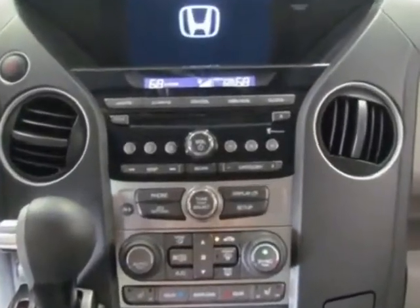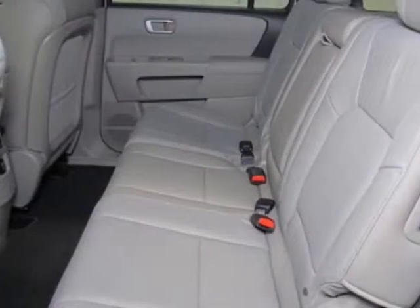Additional options for this vehicle include power passenger seat, CD player, tinted windows, and passenger airbag.